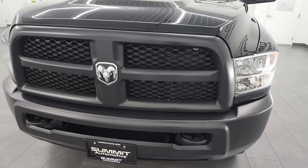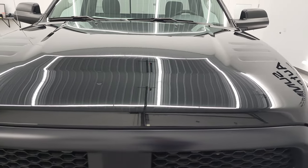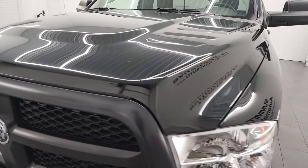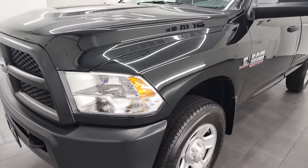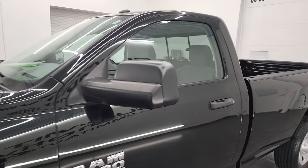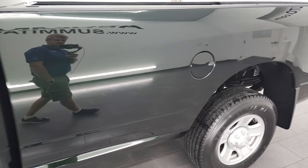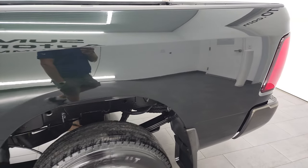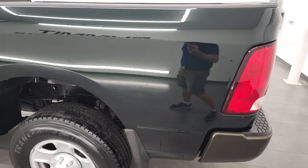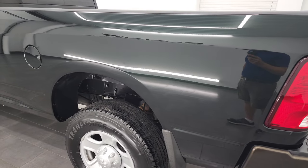I'm going to go all the way around in this video — inside, underneath, start it up, and take a look under the hood. Black Forest Green Metallic is the color, and I shoot all my videos in 4K. If you have HD capabilities on your computer, tablet, smartphone, or television, I highly recommend turning them on now — it's your best way to check out the quality, condition, options, and cleanliness of the vehicle before seeing it in person.